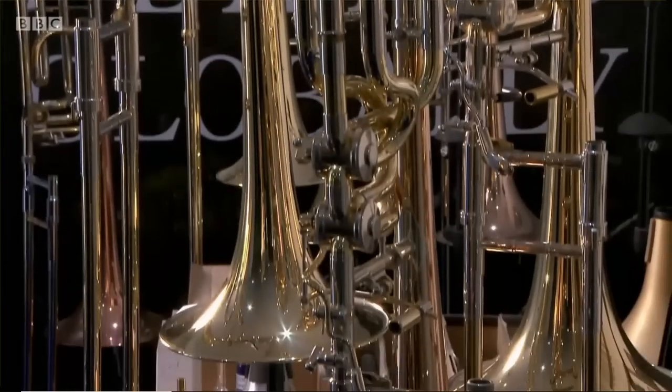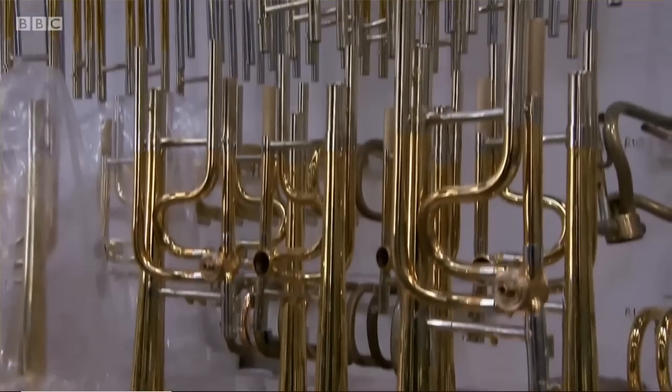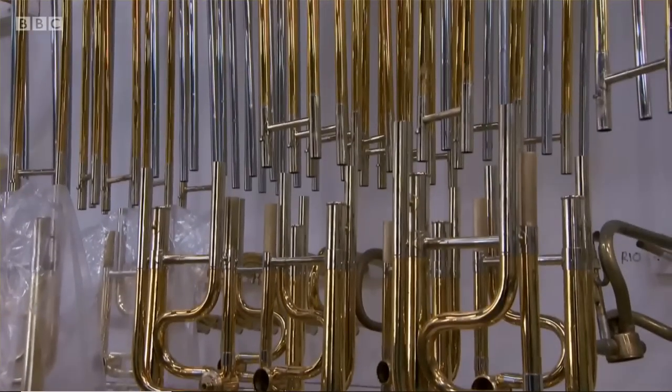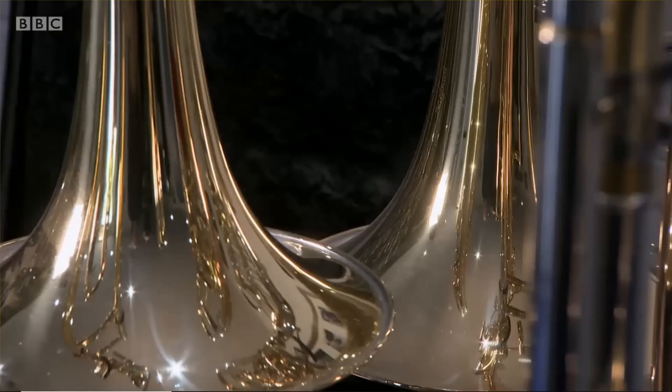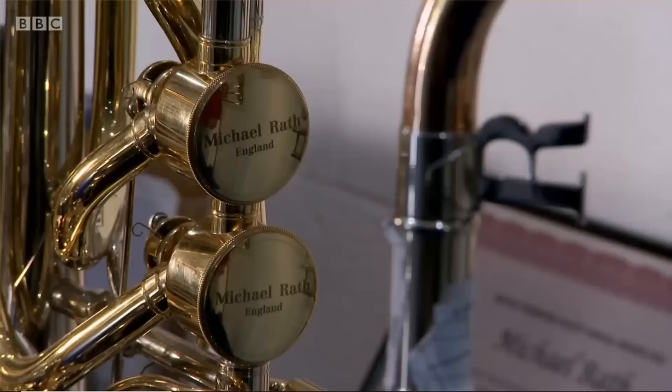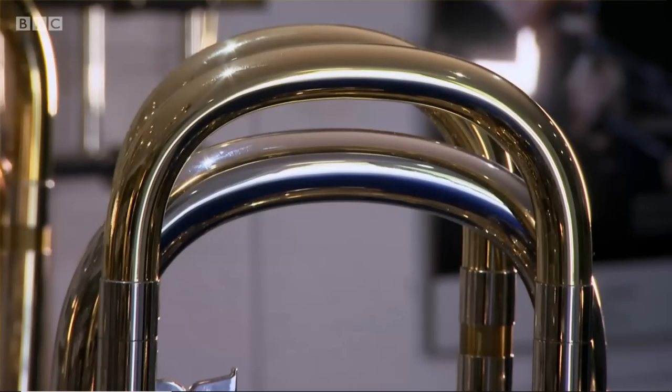Michael Rath has been making the highest quality trombones for over 20 years. His creations can be seen and heard in orchestras, big bands and brass ensembles the world over. And as Britain's only trombone manufacturer, he knows a thing or two about how these iconic instruments came to be.